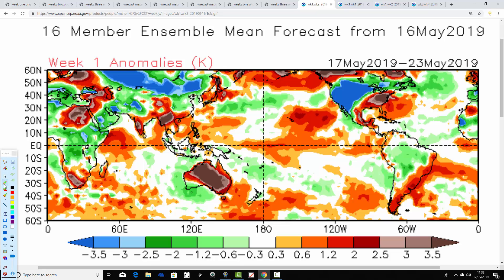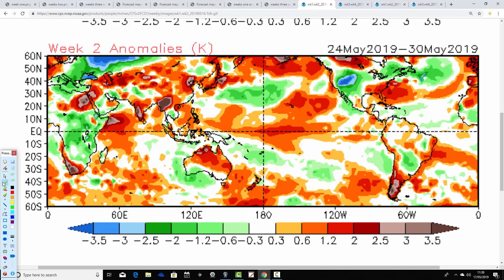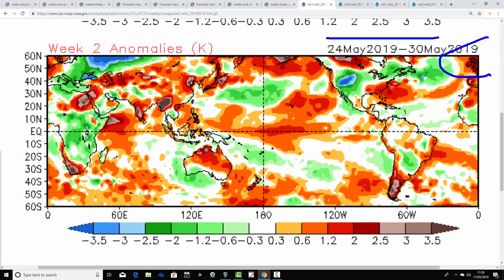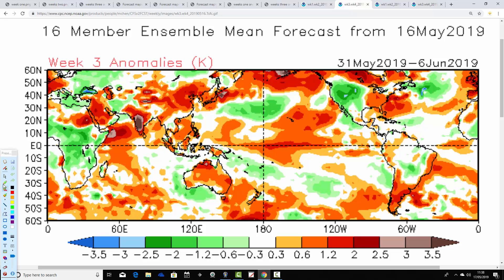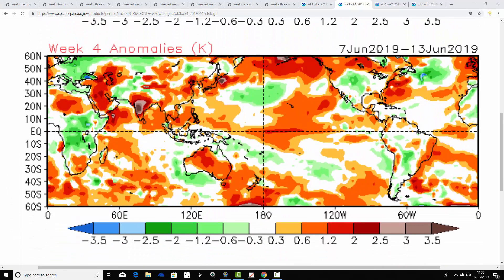Temperature anomalies — let's go through these very quickly. Temperature anomalies for week one, 17th to 23rd of May: significantly warmer than average. Temperature anomalies for week two, the 24th to the 30th of May: significantly warmer than average. Temperature anomalies for week three, 31st of May to the 6th of June: significantly warmer than average. Heat wave conditions week four, 7th to the 13th of June: significantly warmer than average. That's real heat wave conditions, actually, in week four. Look how high the anomaly is — it's kind of like 2 degrees above average. That's a very hot start to June that the CFS is seeing there.